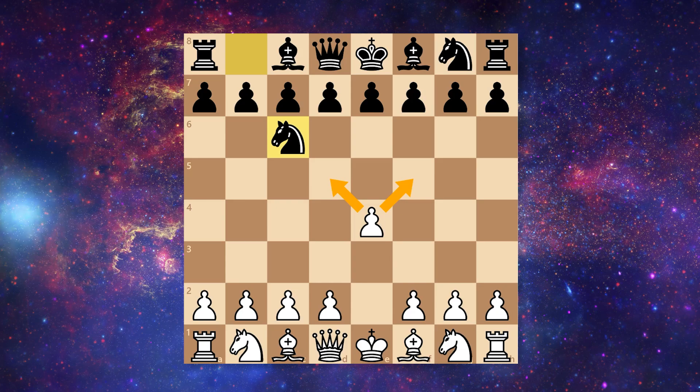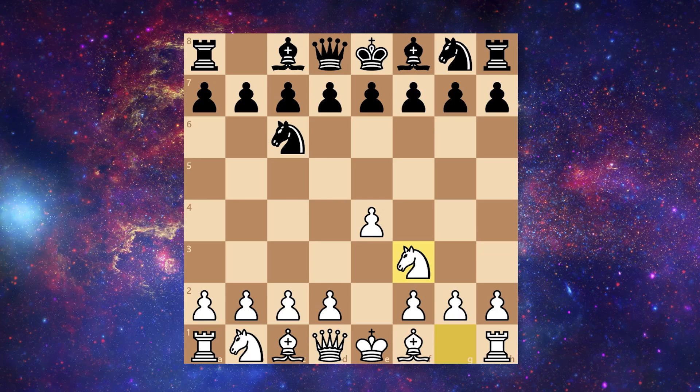How does Bill Gates answer that? Well, quite logically — knight to f3. This contests those two squares, so now they are sort of canceling each other out.